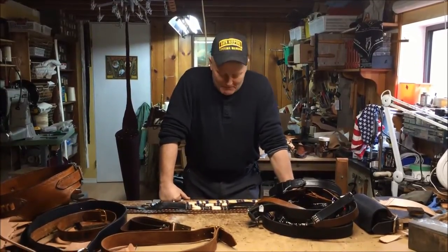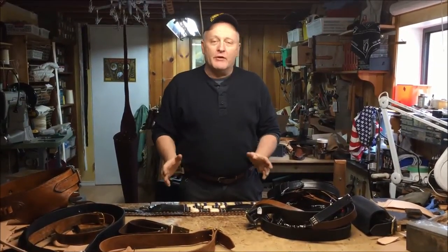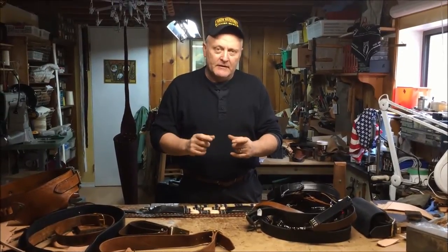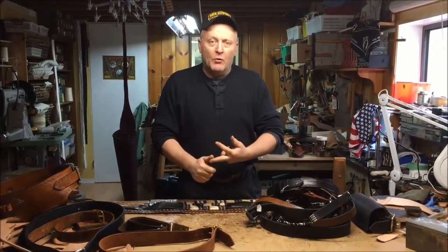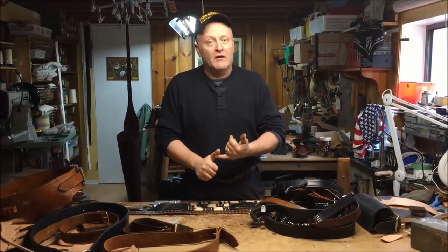Moving on about belts, I want to talk about quality. You can find all kinds of belts everywhere, any store you walk into, but it's the quality of the merchandise you're purchasing. Here at Beaver Mountain Works, what we try to do is manufacture a belt that is durable, it's gonna do the job you want it to do, looks really good, and will last you almost a lifetime, if not a lifetime.